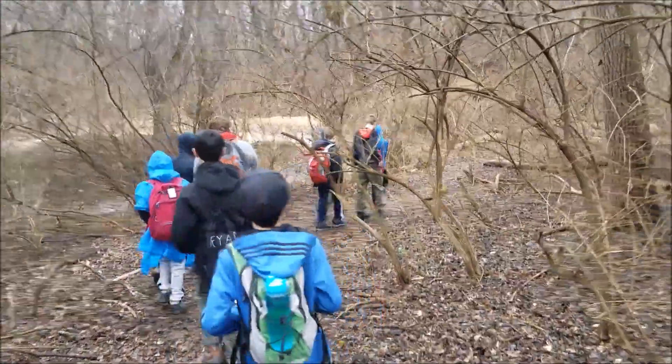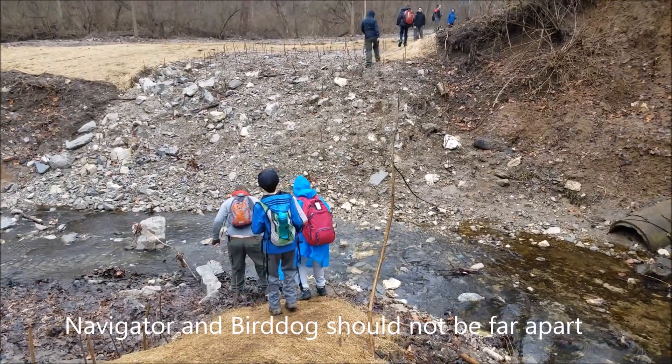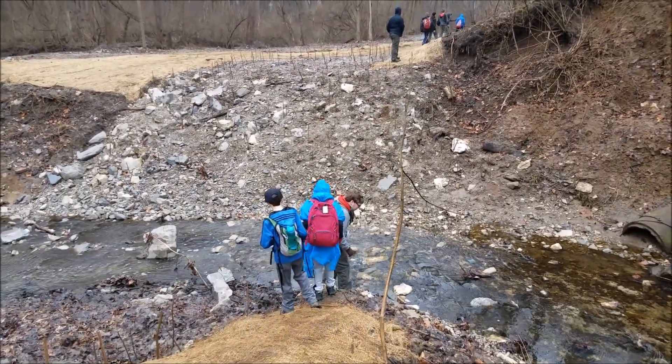The TGs are here to basically make sure that nothing goes wrong and to make sure that Nick and I don't have to do any work. Henry, you're trying to get to that point — you're getting a little far from your navigator. Work together, guys.